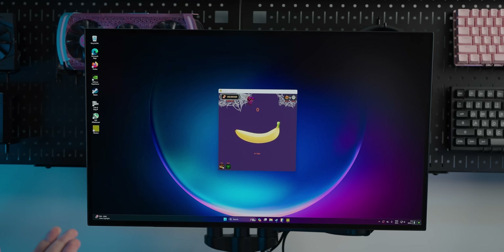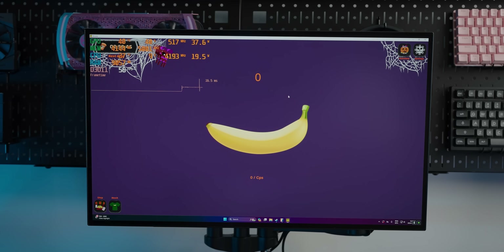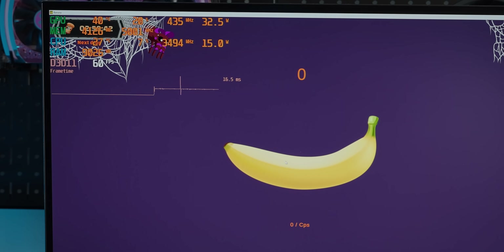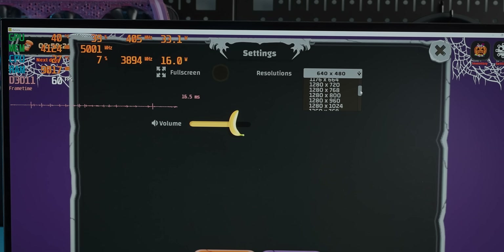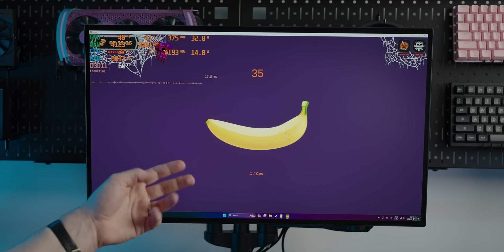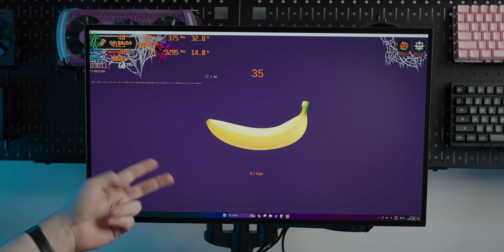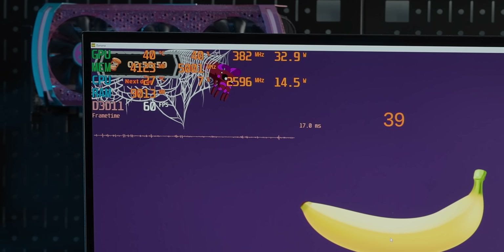Next up: Banana, somehow the second most popular game on Steam. It runs at 60 FPS, capped — even at 1080p. If you're a banana enthusiast — and statistically you likely are — the system handles it without any trouble.